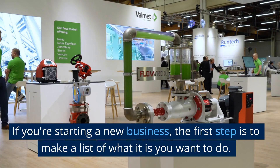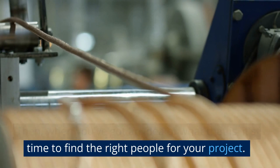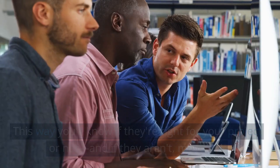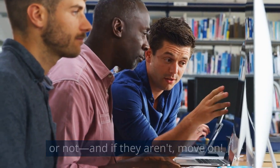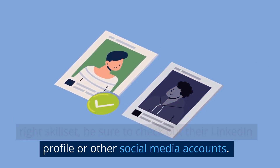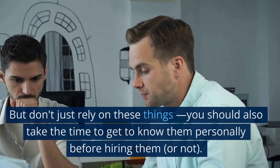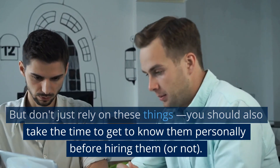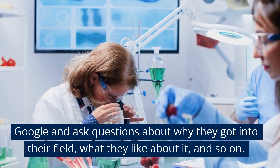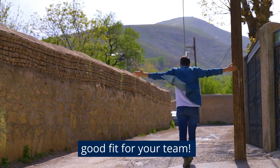If you're starting a new business, the first step is to make a list of what it is you want to do. Then, when you've got an idea of what that is, it's time to find the right people for your project. The key here is knowing what kinds of skills people have and being able to identify those who come with them. Check out their LinkedIn profile or other social media accounts — this will let you see how long they've been in the industry and what their experience level is like. But don't just rely on these things; you should also take the time to get to know them personally before hiring them. Do some research about their background and ask questions about why they got into their field, what they like about it, and so on. This will give you a much better sense of what kind of person they are and whether they'd be a good fit for your team.